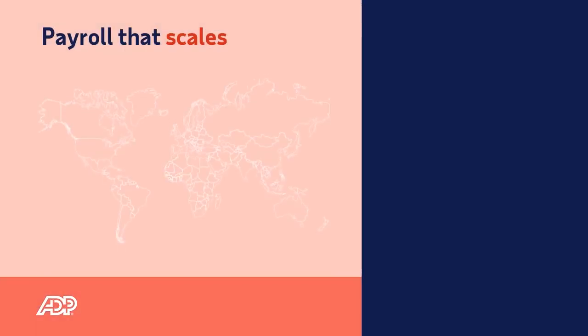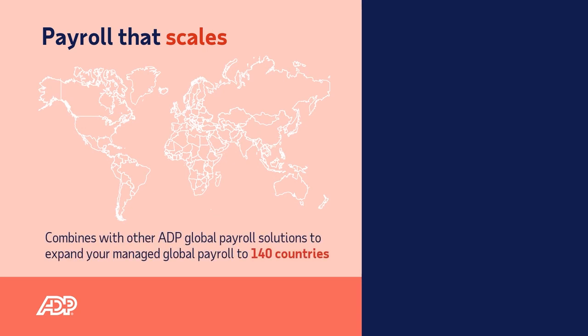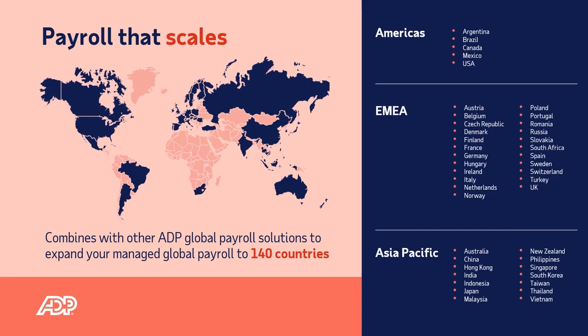Invest in a standardised global payroll strategy that can offer you the scalability you need if you were to open new offices in other locations. ADP GlobalView Payroll can be combined with ADP Solergo for your smaller locations, scaling up to 140 countries.